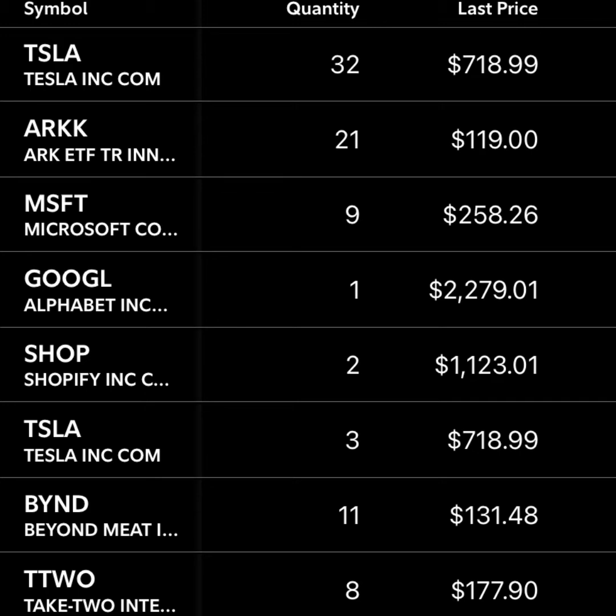Next up is Google. I actually love YouTube and wish I could just invest in YouTube directly, but I think YouTube is just going to continue to grow extremely rapidly and become a bigger portion of Google's business model. I think it's going to continue to be a bigger part of their business, especially as they continue to grow in developing countries.